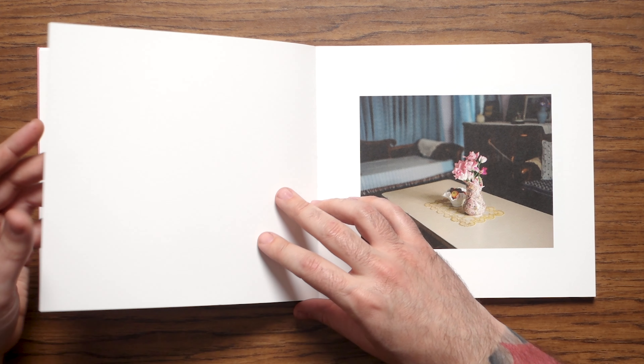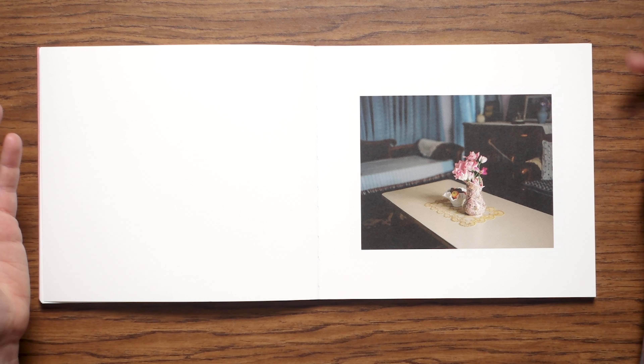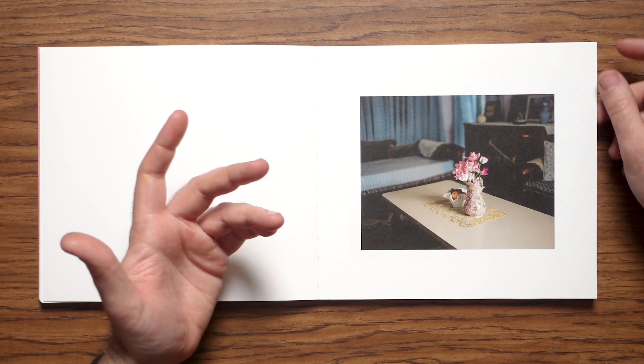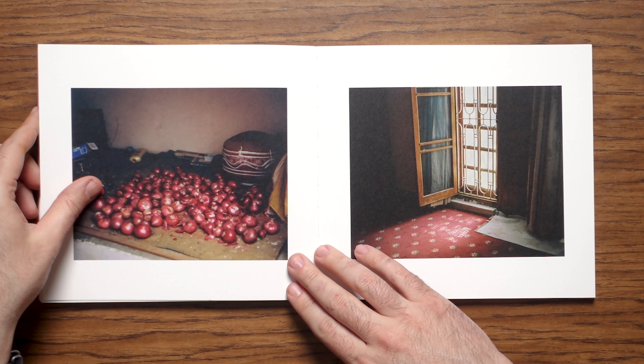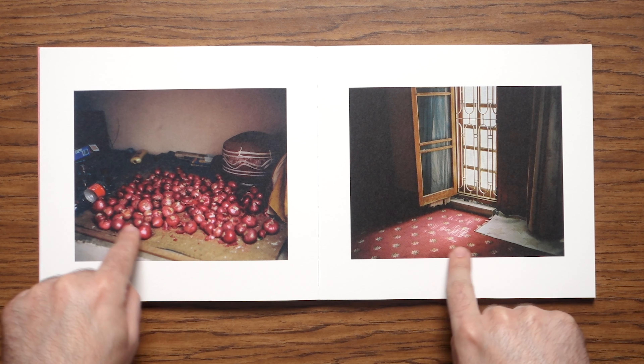I wonder how much of this comes from his own life and childhood. I assume a lot of it is in or around his mother's childhood home — it's hard to tell. And in some ways I'm glad it's not overt, because sometimes the more strictly documentary we are with our images, we don't allow the viewer space to personalize and connect with them. Leaving it somewhat mysterious allows for a bit of that.